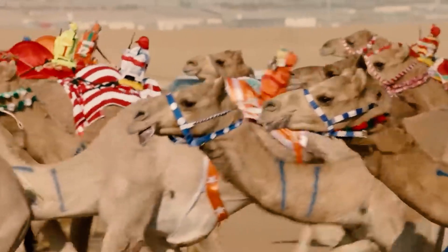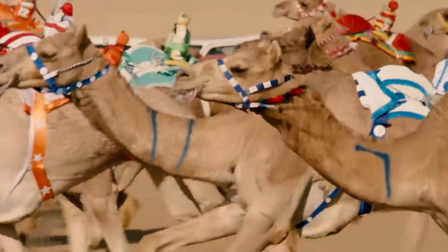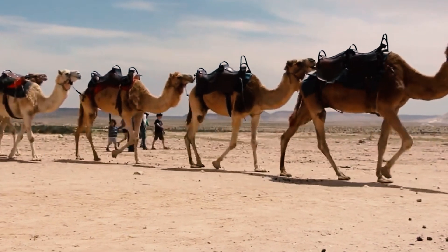Camels are listed as least concern on the IUCN Red List, but some species are threatened by habitat loss and hunting.